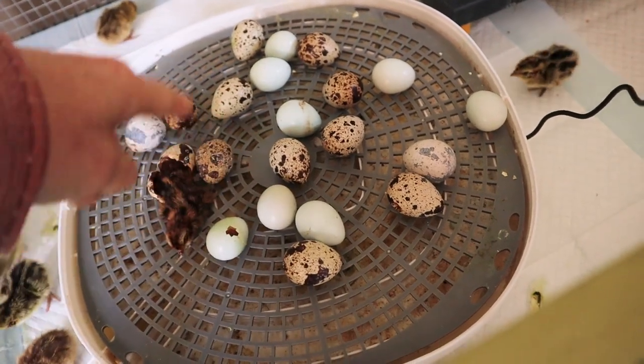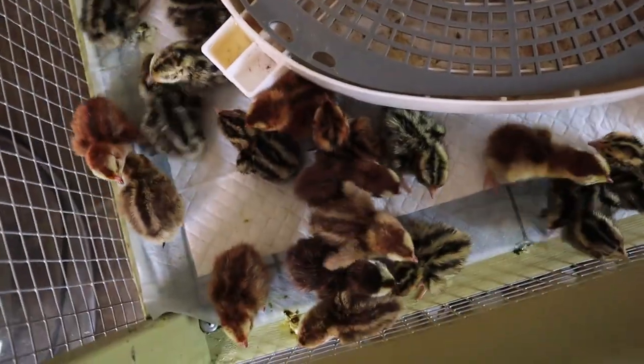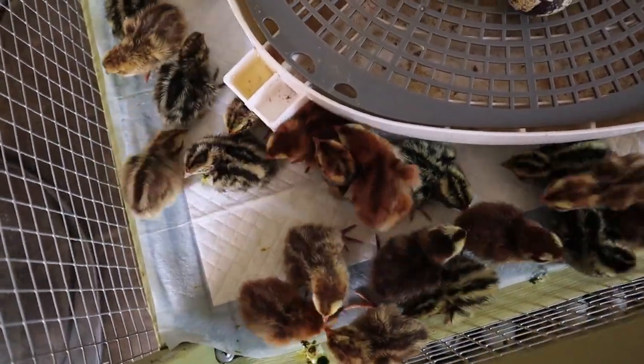And then all of these eggs are the ones that have not hatched. We have so many chicks — there's like so many of them.